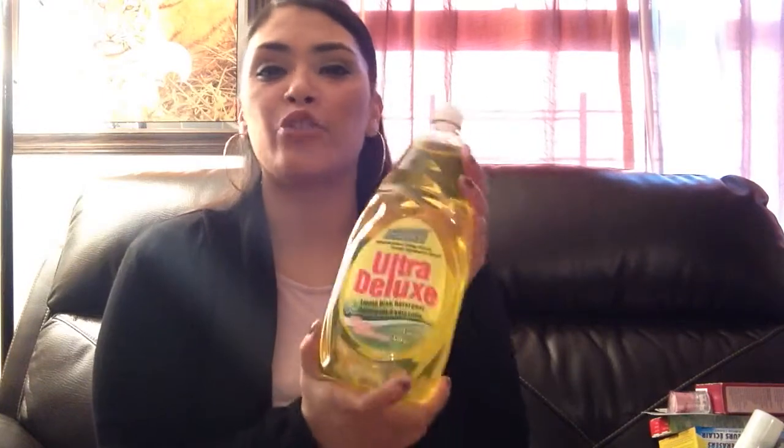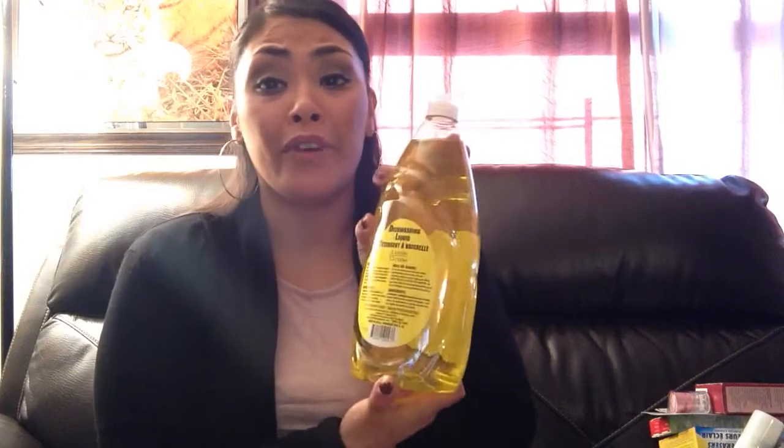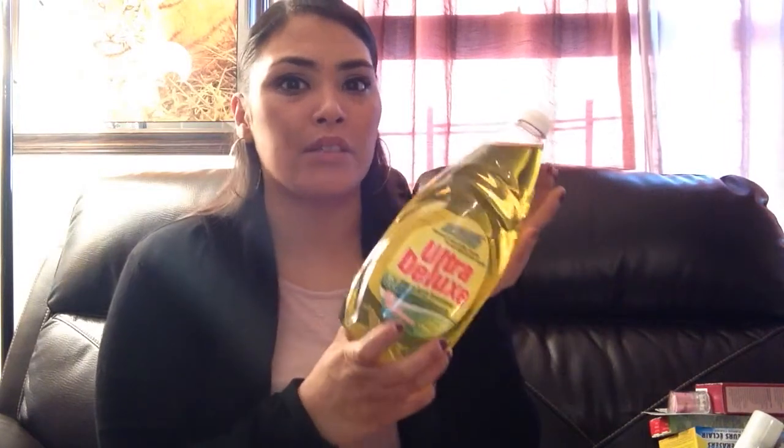I don't know if you guys remember those fabric softener little beads that were flying off the shelves — people were buying them by the stacks. This soap, people here in the Bronx are buying by the stacks. Every time I go back they don't have any available, so whenever I catch them I'll buy five or six. This lasts me a whole month and it's great with the grease — cuts right through oil pots and frying mess.